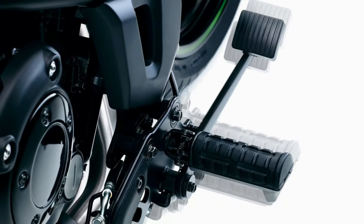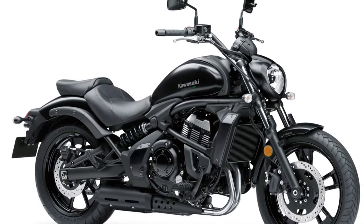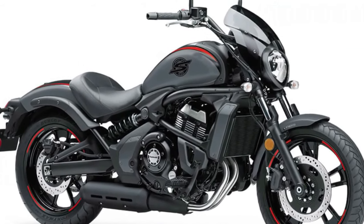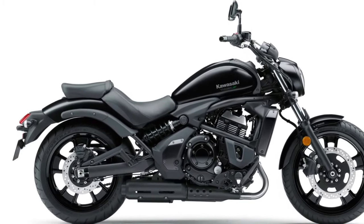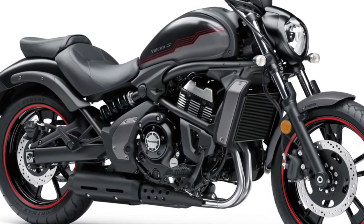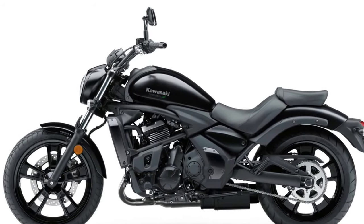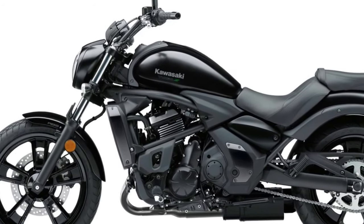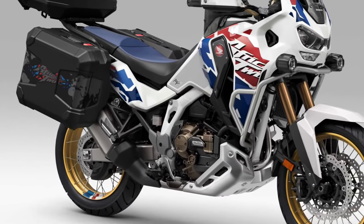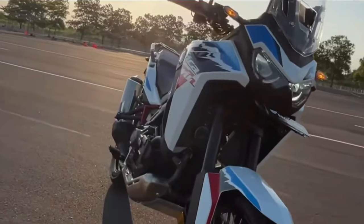The suspension system on the 2025 Vulcan has been upgraded for improved performance and comfort. The front features 43mm telescopic forks with enhanced damping capabilities, allowing riders to adjust settings based on their preferences and riding conditions. The rear is equipped with a new dual-shock setup that provides better absorption of bumps and uneven surfaces, ensuring a smoother ride.